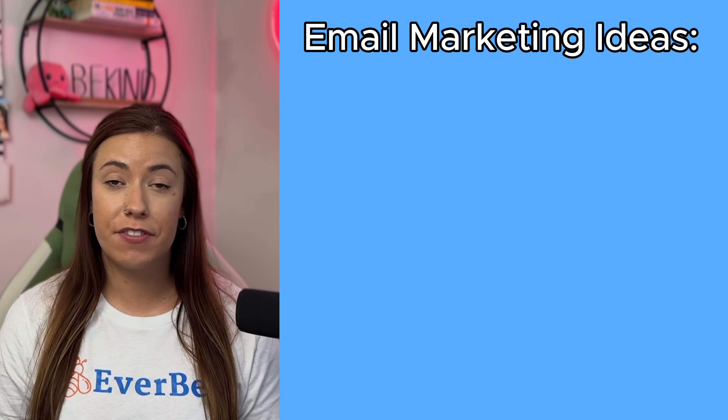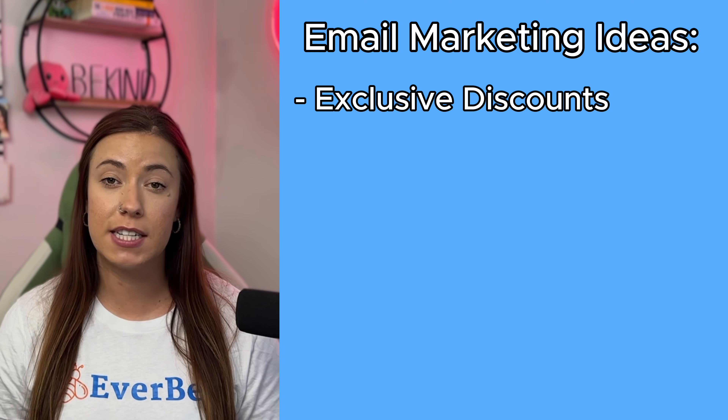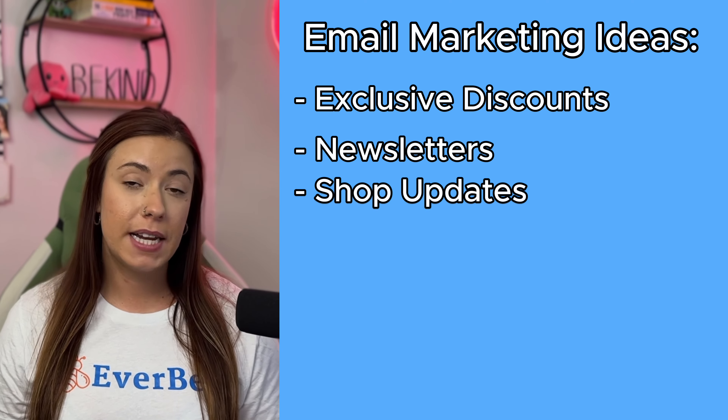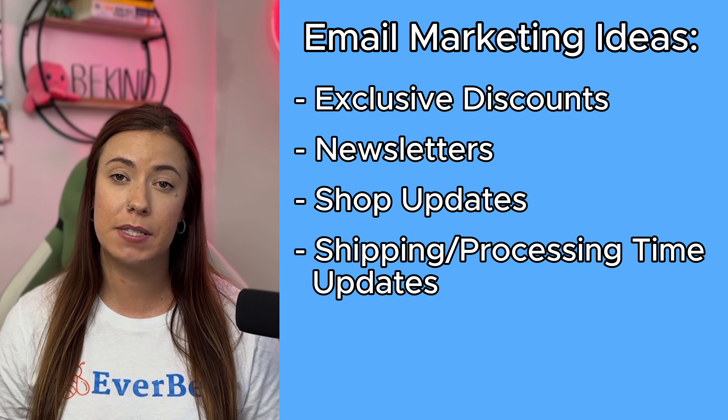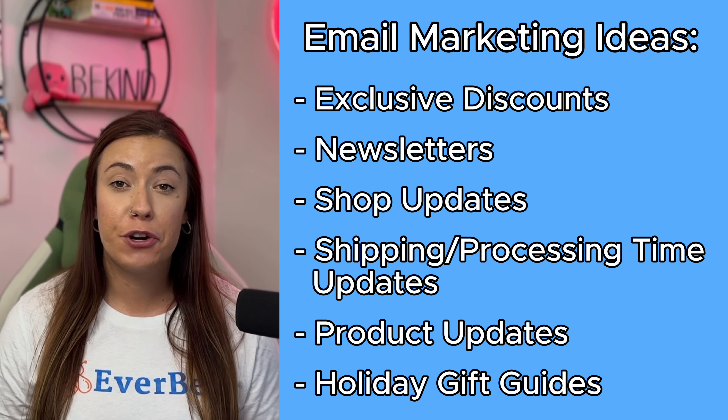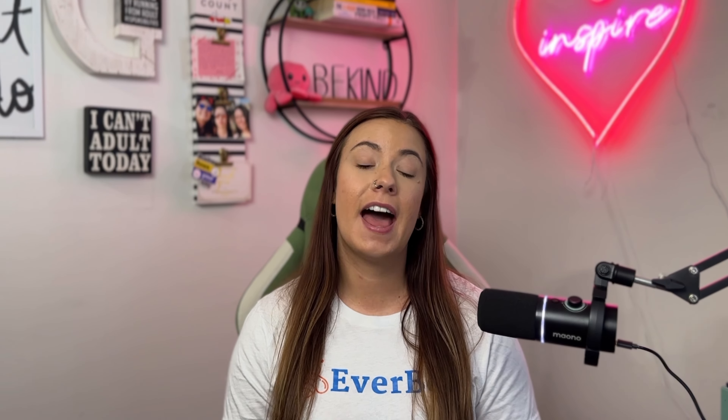Throughout the rest of the five months of 2024, you can send exclusive discounts, newsletters, updates about your shop, shipping or processing times, product updates, holiday gift guides — whatever you want on a weekly basis. This is a direct way to reach your audience and potentially make sales, because these people gave you something very important to them: their email address. They already have a vested interest in you and what you're selling, which could potentially lead to much faster sales that you are in control of.